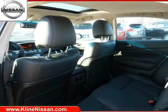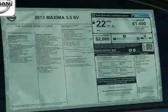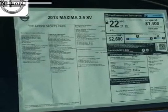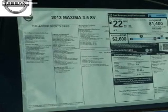Keyless entry, leather seats, power door locks, power windows, cruise control, Bluetooth wireless, and AM-FM stereo with multi-disc CD player. Call today to schedule a test drive.